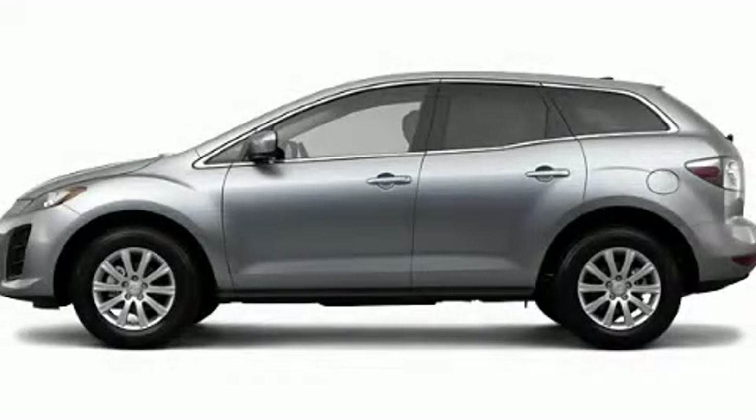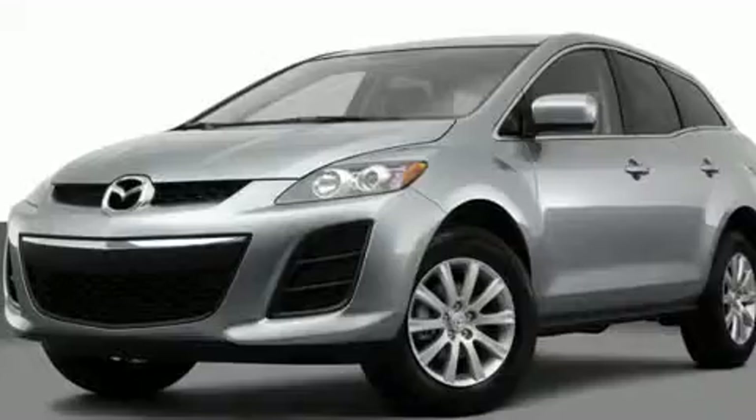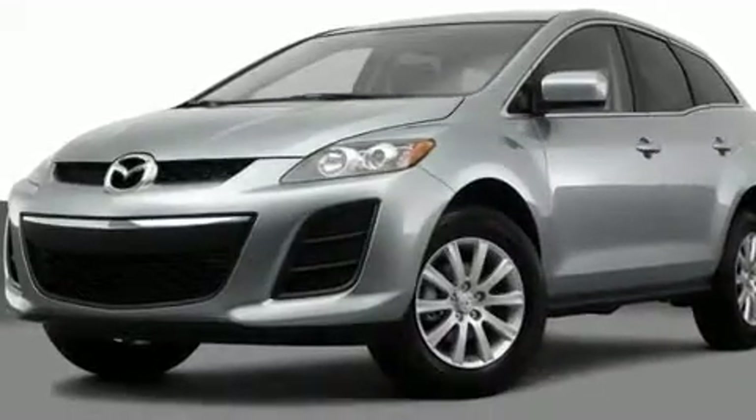This is a brand new 2011 Mazda CX-7, a car-like ride in space like an SUV. It features a 2.5-liter 4-cylinder engine and a 5-speed automatic transmission.